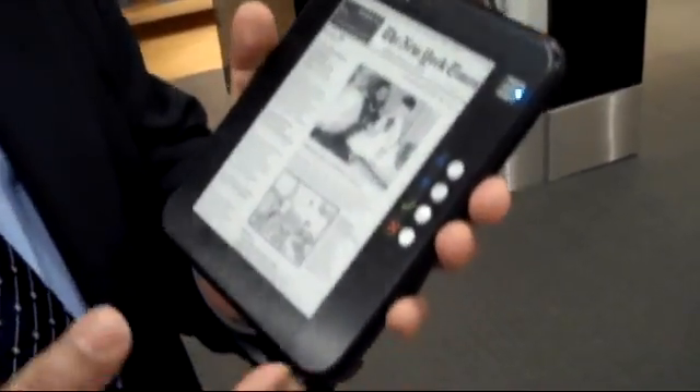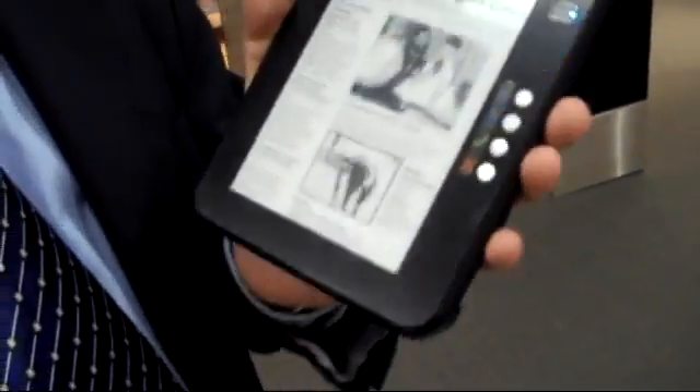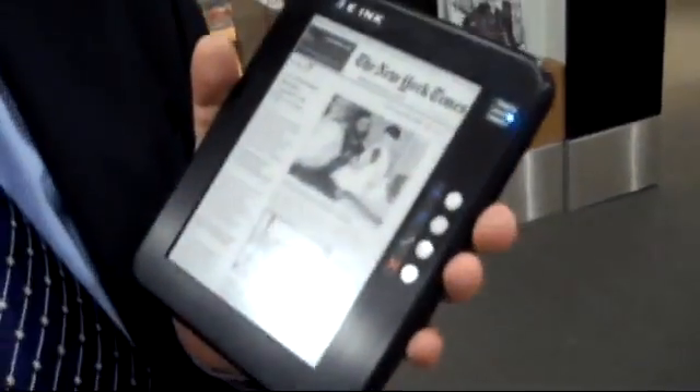What are you calling this technology? The next generation is still our e-Ink Spectra technology — we go to the next generation but we haven't come up with a name for this product yet.